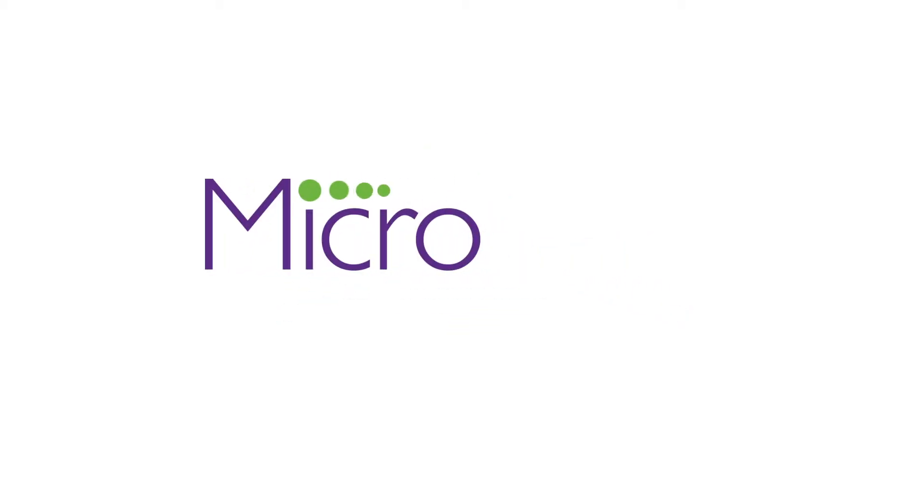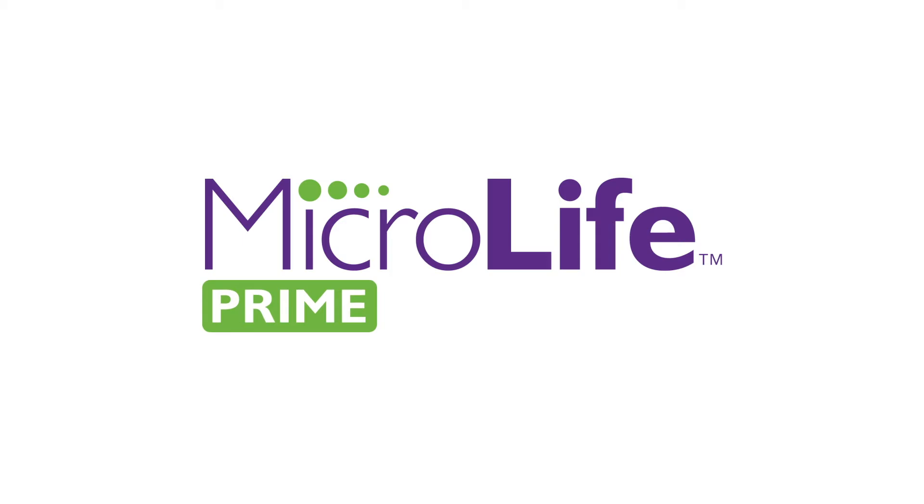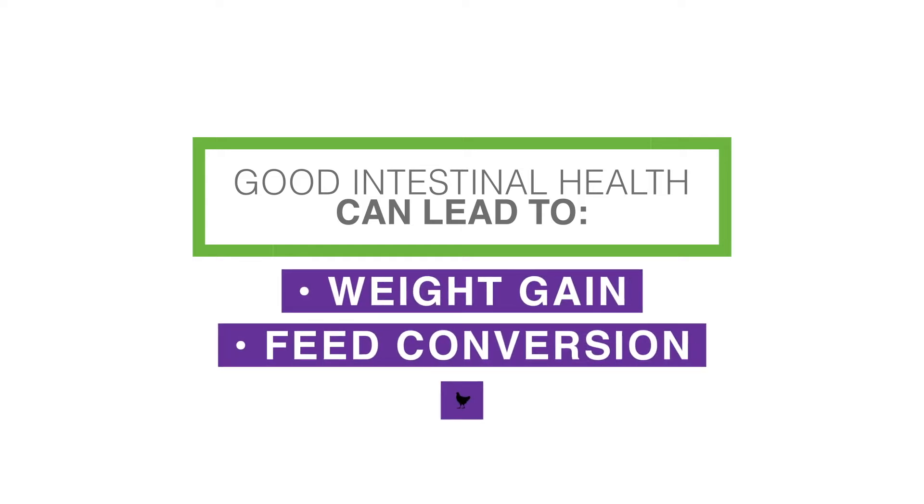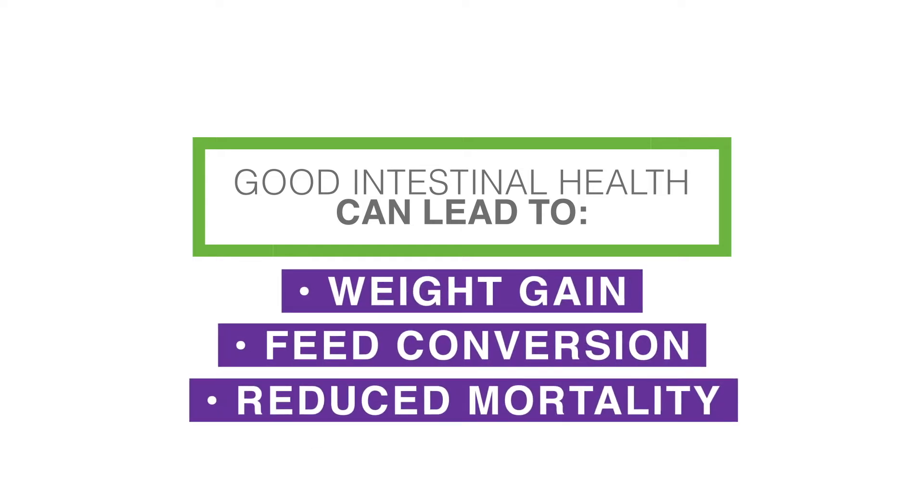Fibro Animal Health Corporation offers MicroLife Prime, a direct-fed microbial to help support intestinal health. Good intestinal health can lead to improved pathogen control and production parameters such as weight gain, feed conversion, and reduced mortality in poultry.